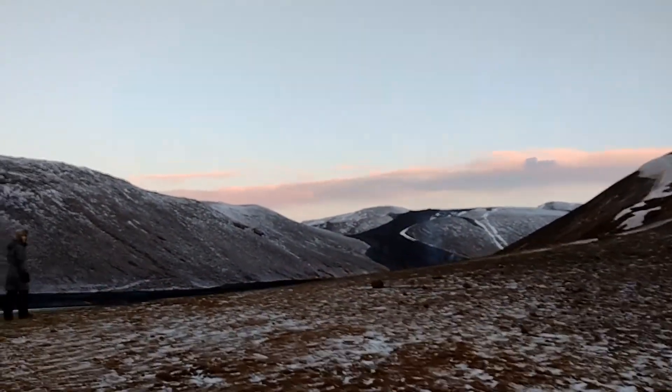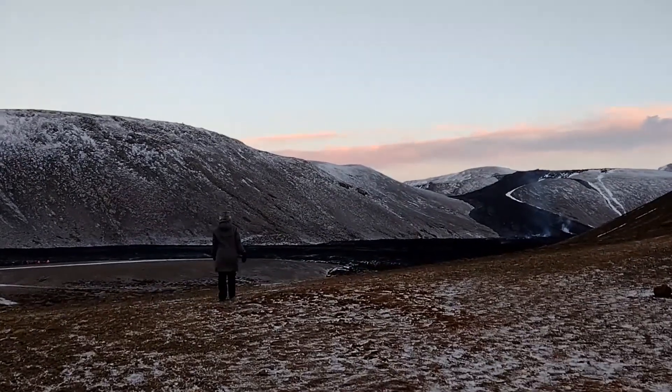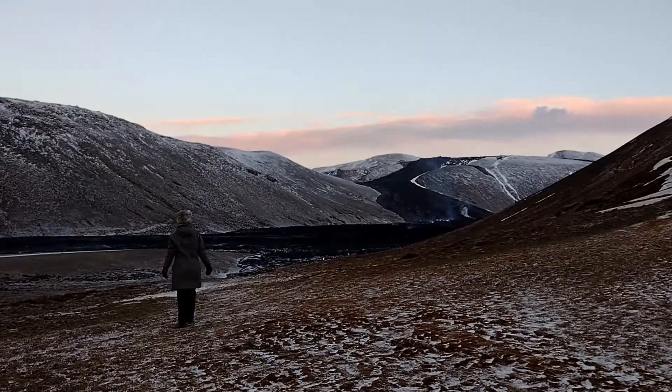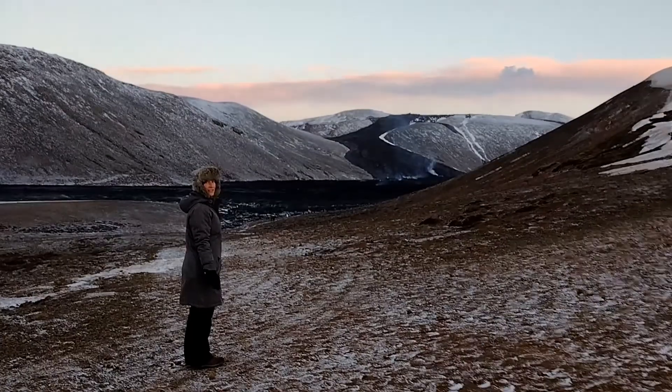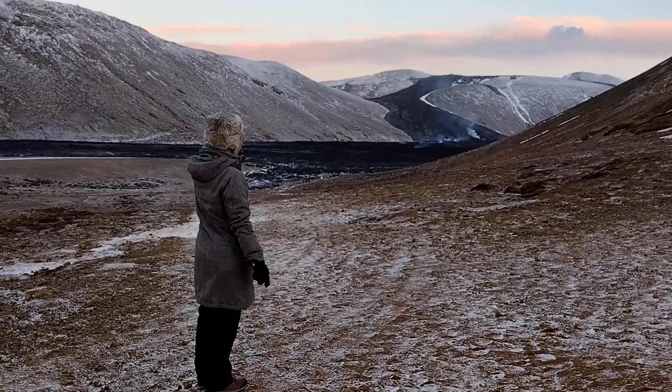Well, there's the lava flow. Wow - still smoking. Is that what you wanted to see? Yes! I want to touch it. I want to be where those people are, near the lava.